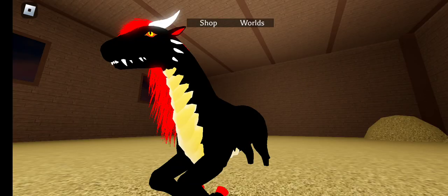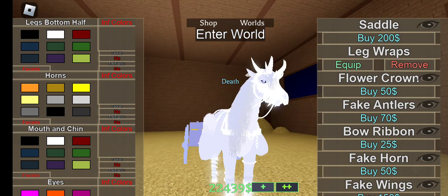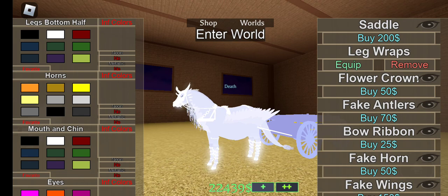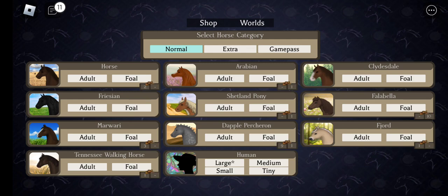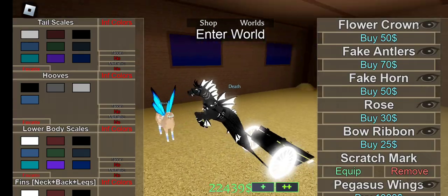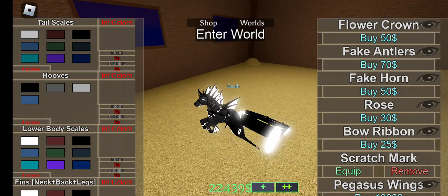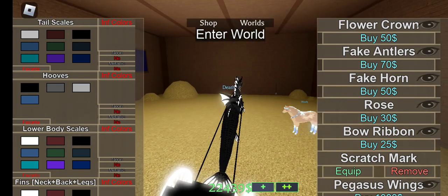I've been trying to go for the same color scheme across all my horses together, but I've kept some of them not the same color. Here's my aqua horse — I don't think I've shown you guys this one yet.